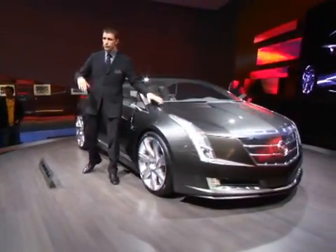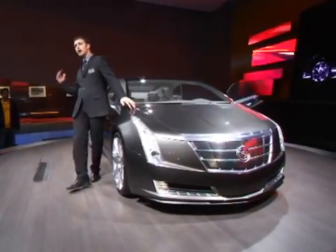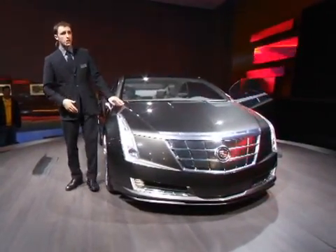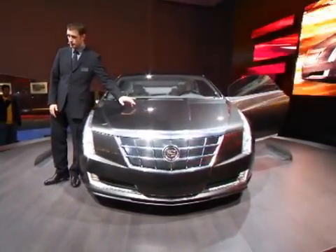The vehicle has the ability to go 40 miles using no gas, producing no emissions on a full charge, and then hundreds of miles beyond that, because you can put gas or E85 in here to run the electric generator inside this vehicle.